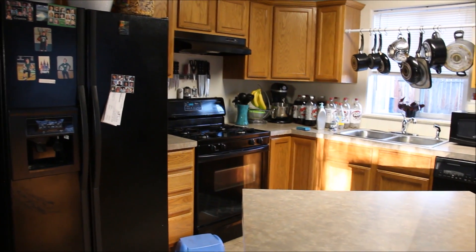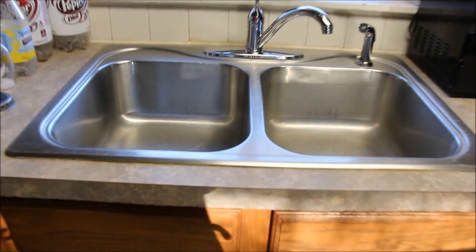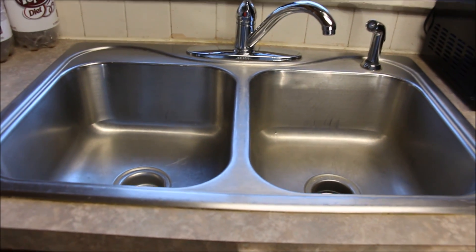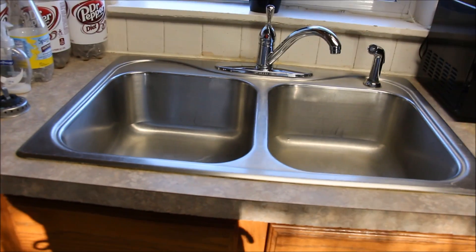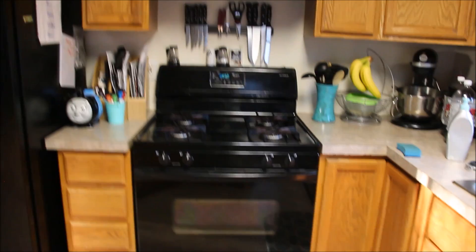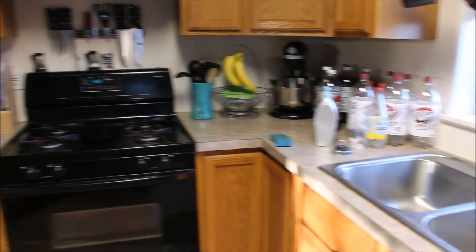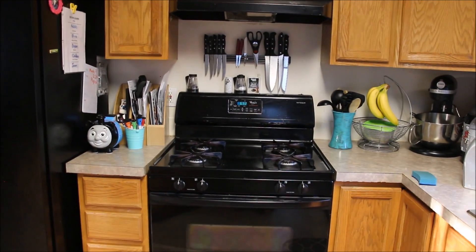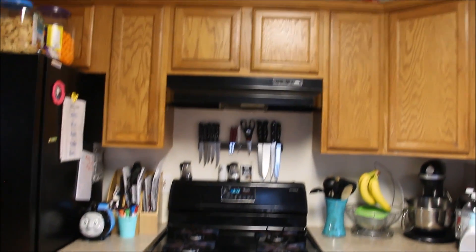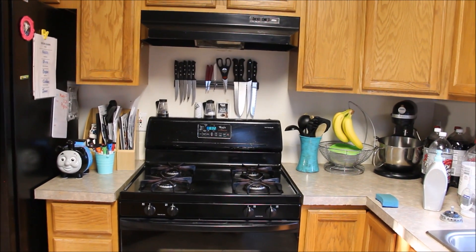I do clean my kitchen every night before I go to bed. I like to go to bed with a shiny sink — that's like my thing, going to bed with a shiny sink. I mean, I clean it every night, but obviously last night I left these bottles out here and I still need to go through that paperwork. So that's my kitchen — let's get it cleaned and straightened and organized.